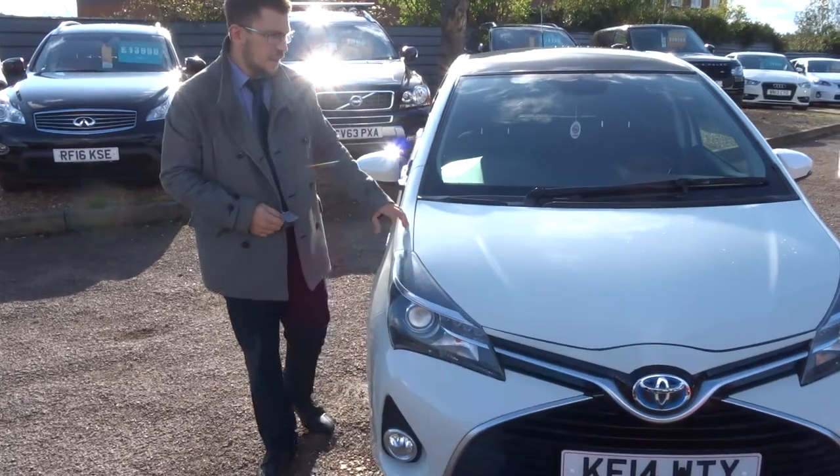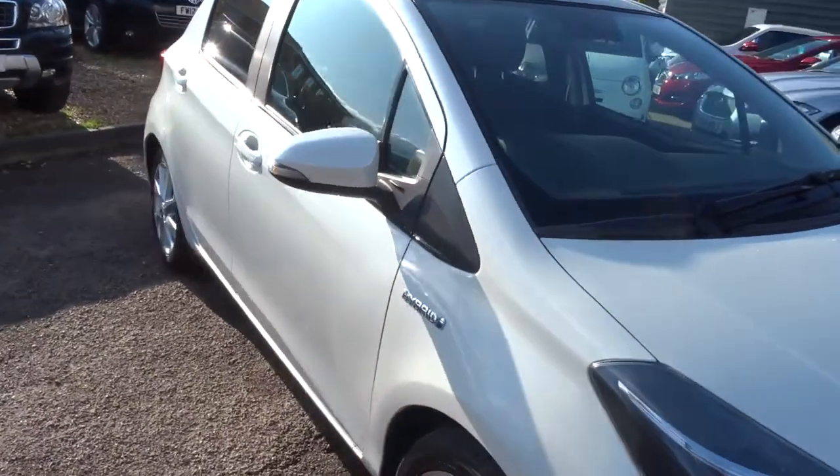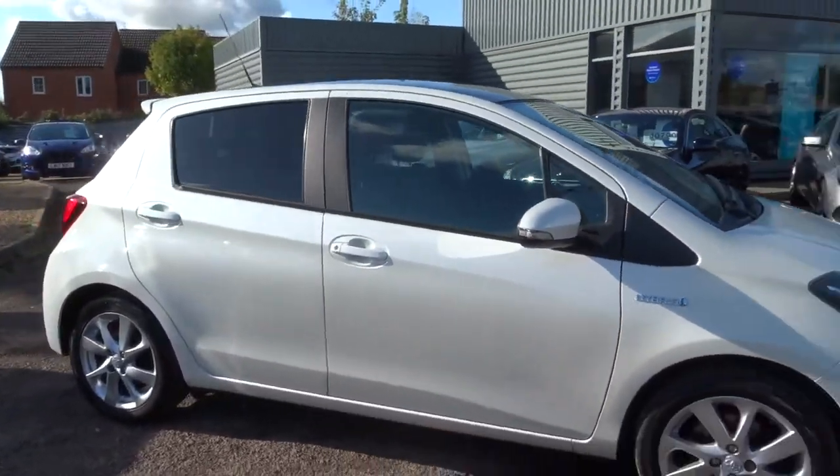Welcome to Country Car, my name's Tom. Here we have a gorgeous Toyota Yaris Hybrid — I'll give you a walk around the car and show you a few of the features and the general condition of it.